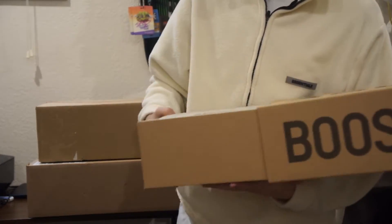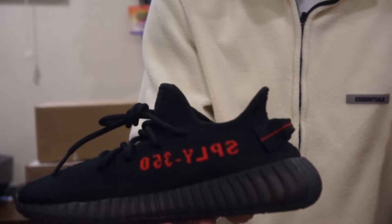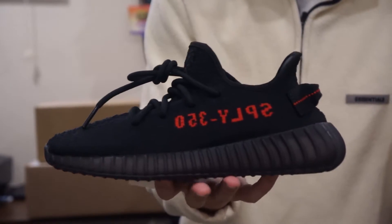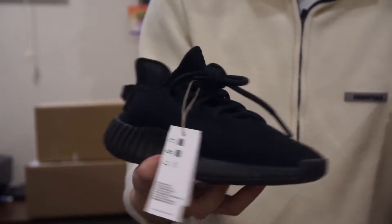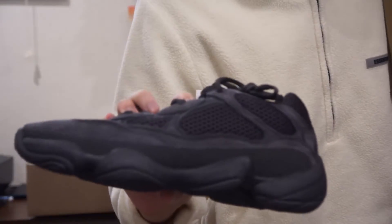This one is a Yeezy 350 in a size five and a half — the Yeezy 350 Breds. Oh my gosh, look at that — this is a re-release of the 2017 pair. And this one is a Yeezy 500, another re-release — the Yeezy 500 Utility Black. Look at that dad shoe model, oh my gosh.